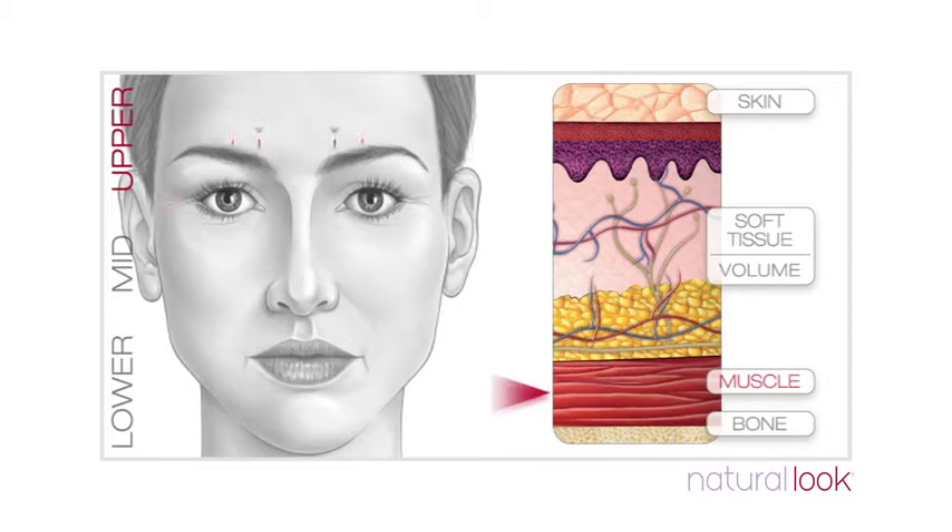Loss of muscle elasticity and descent of the soft tissue of the forehead contributes to the descent of the brow. Moving to the mid-face.